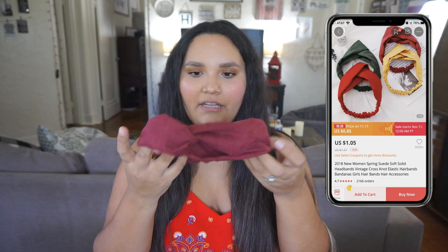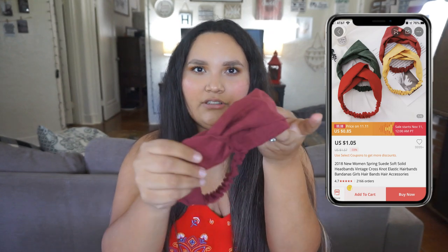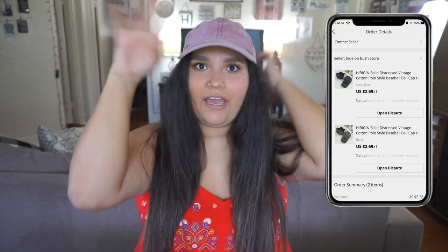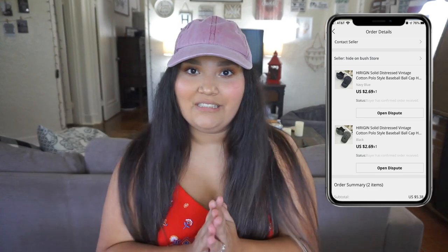Let's move on to hair products. I always get headbands — this one's burgundy with a little tie. I saw a girl on Pinterest wearing it and thought it was super cute, especially during winter time. I also bought a couple of faded hats on there because I'm a hat type of girl. I wanted a distressed-looking one, so I got this one in red.